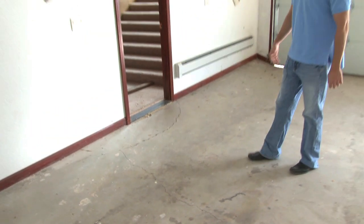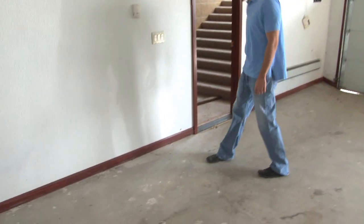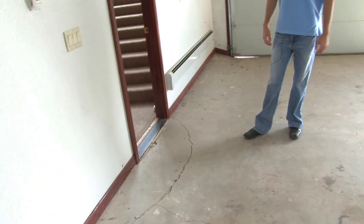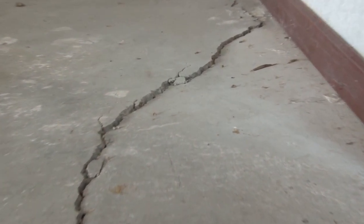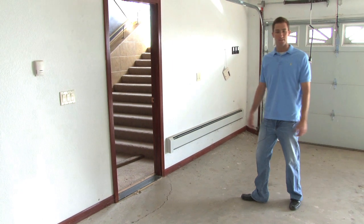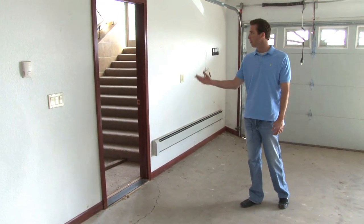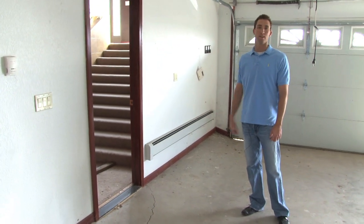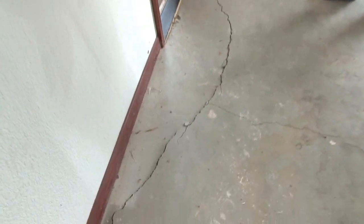Going into the house, we see some more slab movement here — some definite heaving. This slab was actually built with a rise at the edge to meet up with the basement floor, but you can see the garage slab has actually pushed up past that and risen. Slab movement is not necessarily a structural issue, but it's definitely something to look at and see if it's causing structural issues. We can talk more in the basement about how basement slab issues can affect the structure of the house, even if it's not necessarily related to perimeter foundation movement.